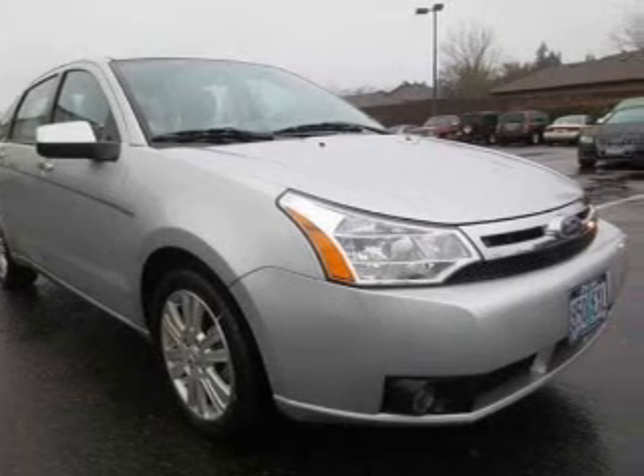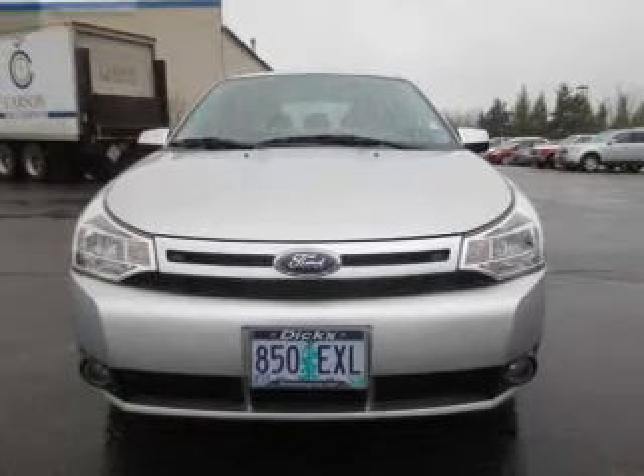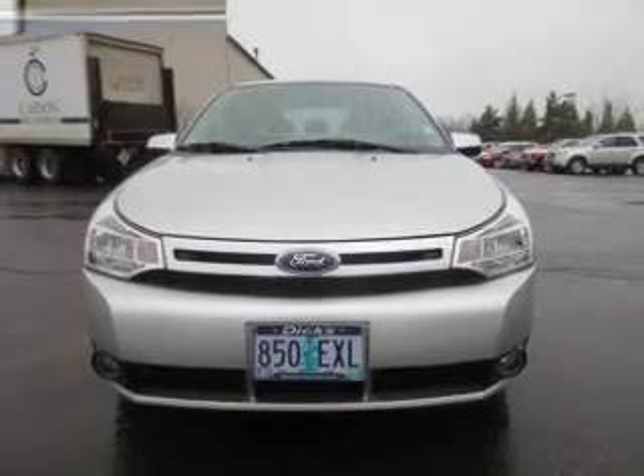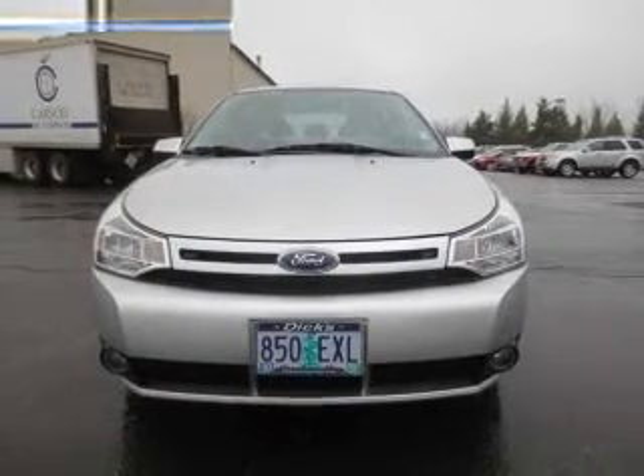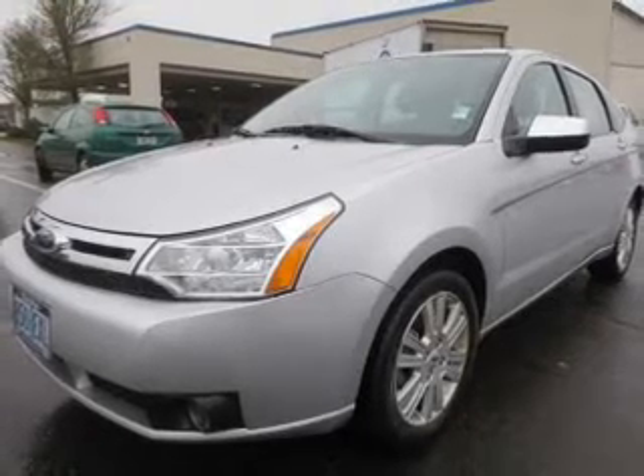The powertrain includes front wheel drive with an efficient four-cylinder engine driven by an automatic transmission. Premium wheels give a more luxurious look. Brake safely with the anti-lock braking system. Let the sunshine in with a sunroof.